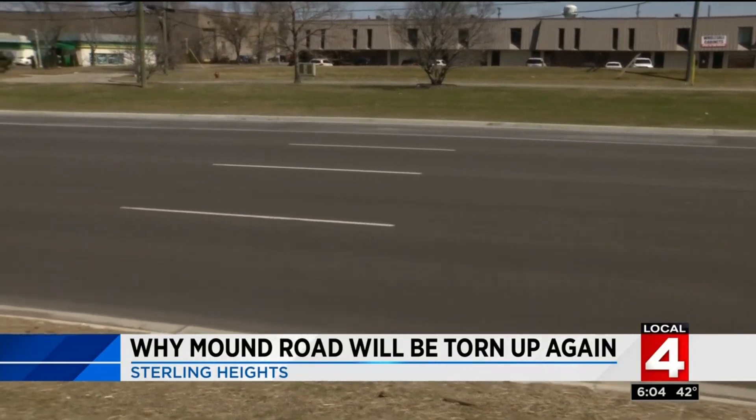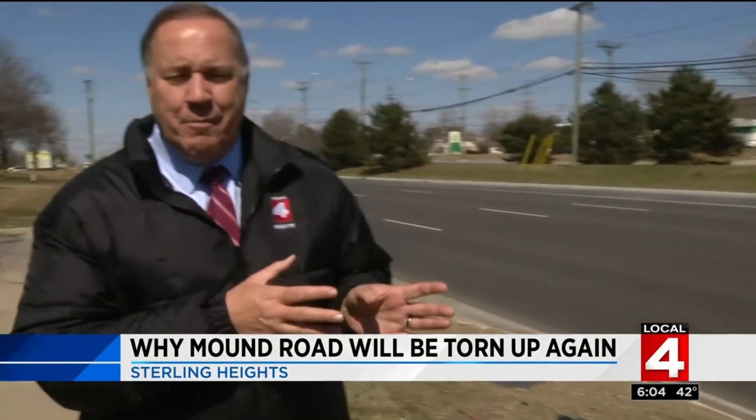It'll be about nine months or so before the orange barrels come back out here on Mound Road for the big rebuild. So that brand new Mound Road is coming — you just got to be patient. In Sterling Heights, I'm Steve Gargiola, Local 4.